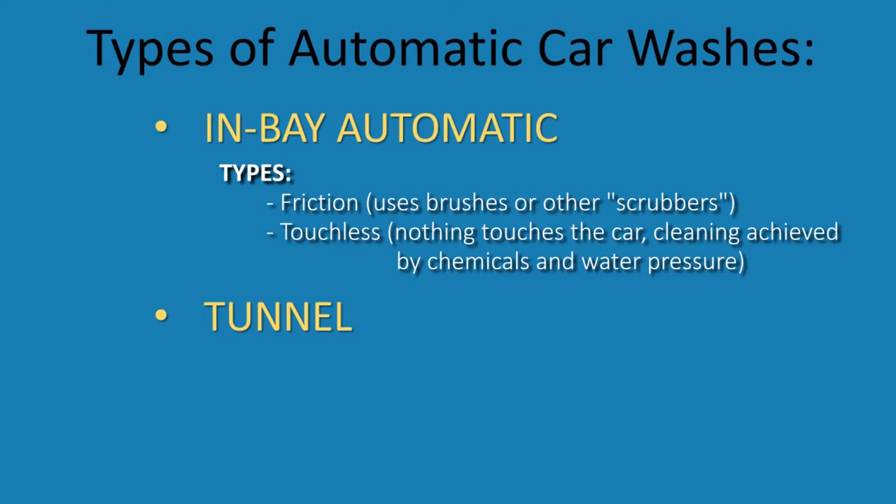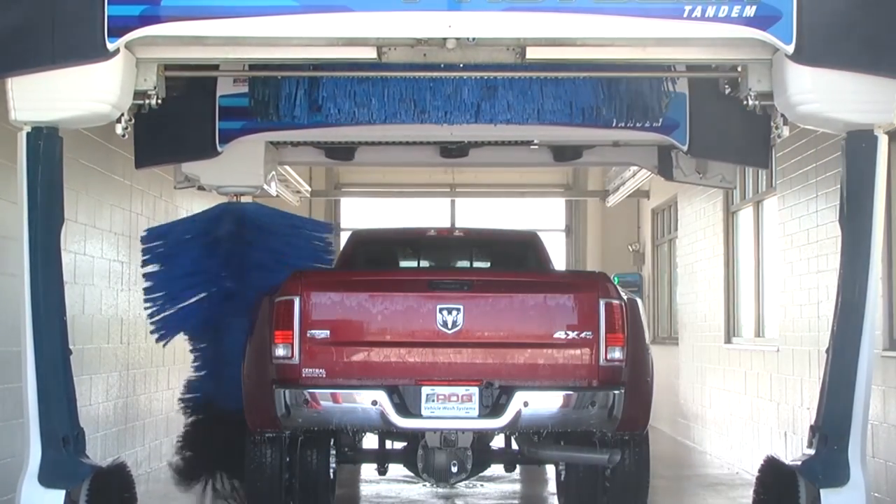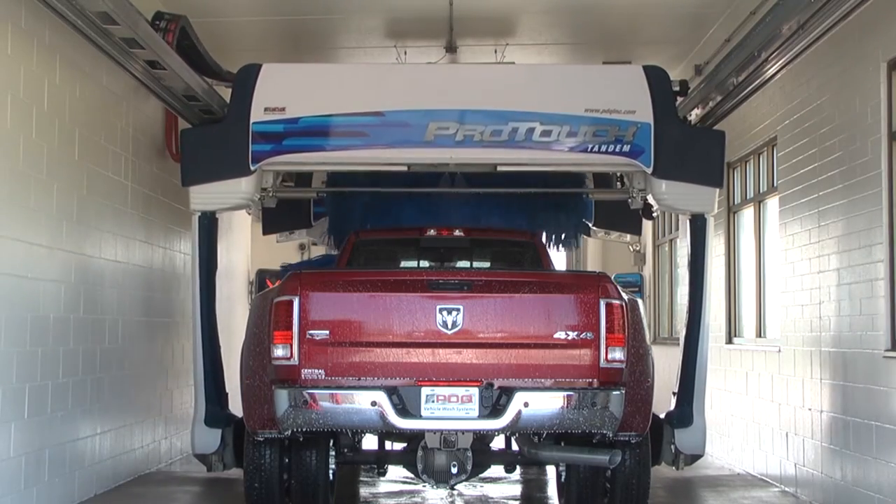Friction is one type of in-bay automatic car wash. The cleaning portion is accomplished using brushes — typically side brushes and top brushes. There can be a top brush and a side brush only, or two top brushes and several side brushes. Sometimes there are brushes for the wheels. That's friction cleaning, all accomplished with brushes.